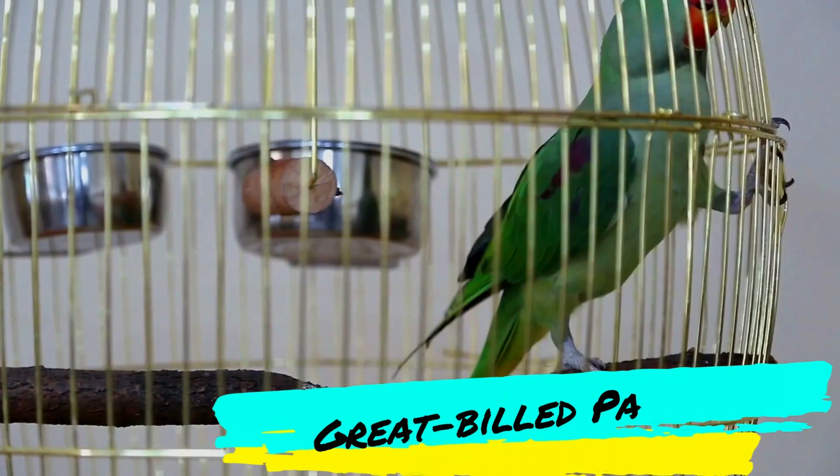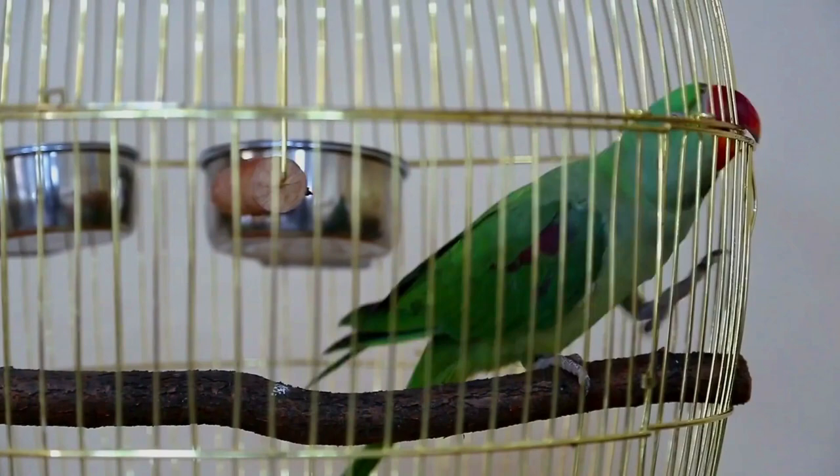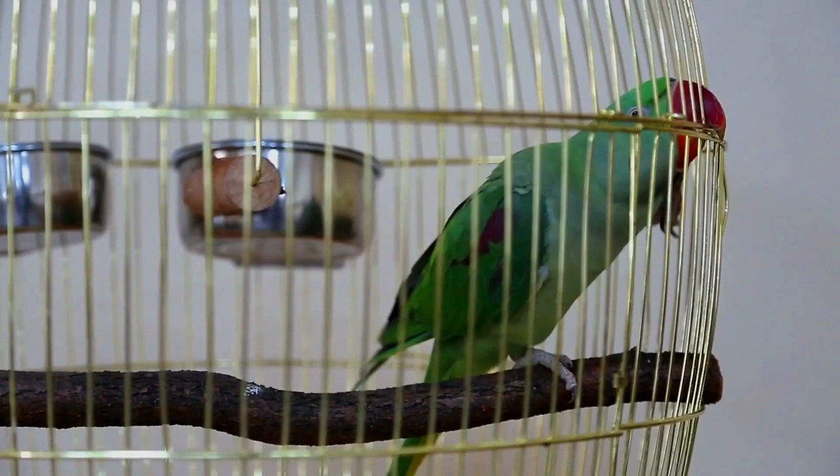The great-billed parrot, Tanniniathus megalorinchos, also known as the Moluccan parrot or island parrot, is a medium-sized green parrot with a massive red bill, cream iris, blackish shoulders, olive-green back, pale blue rump, and yellowish-green underparts.